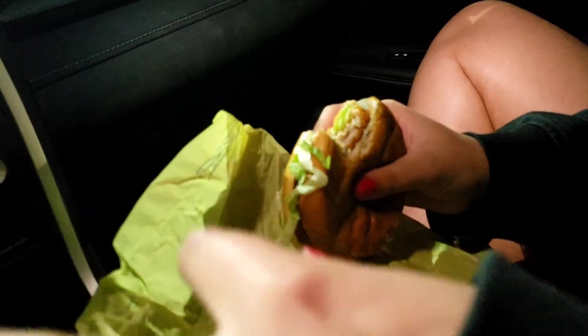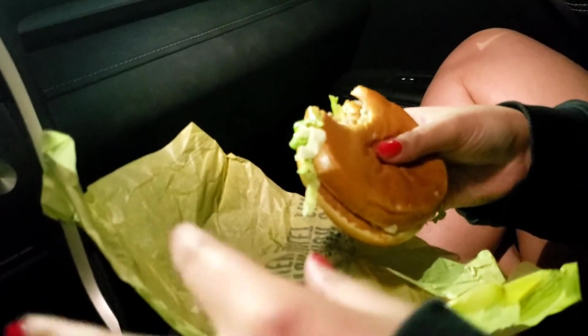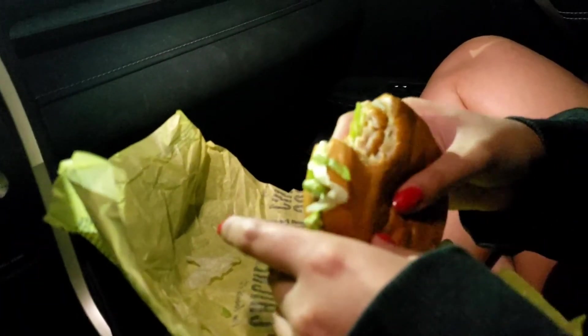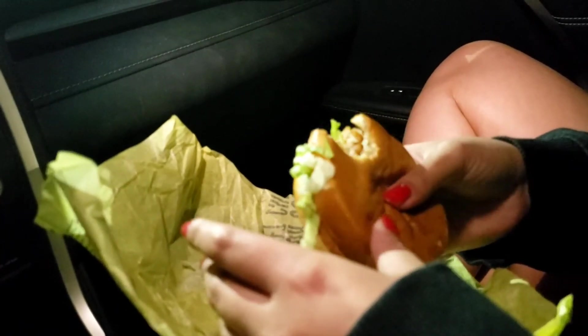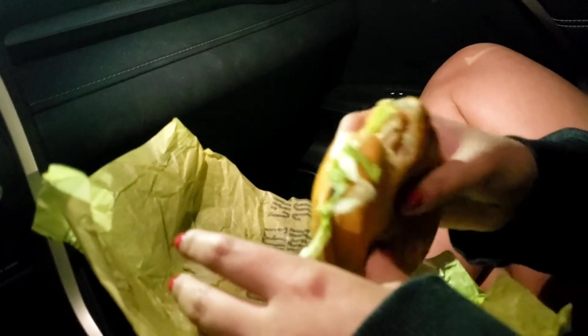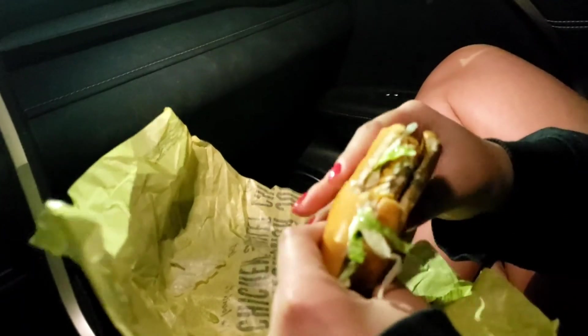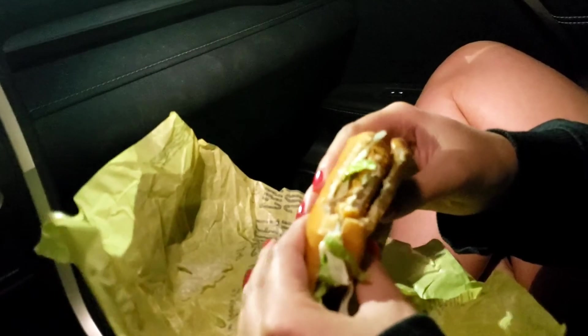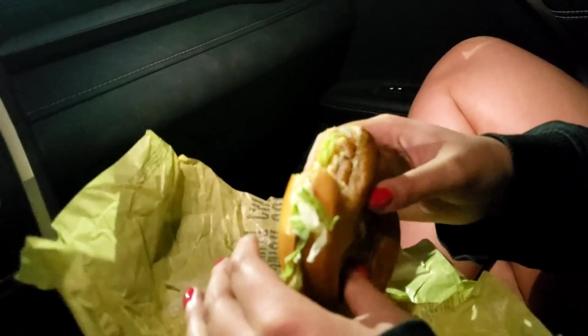What would you give it? I'd give it about a six or seven — maybe a six, because the bun is definitely not fresh, but it is still warm. It's quite salty though. Definitely a six.